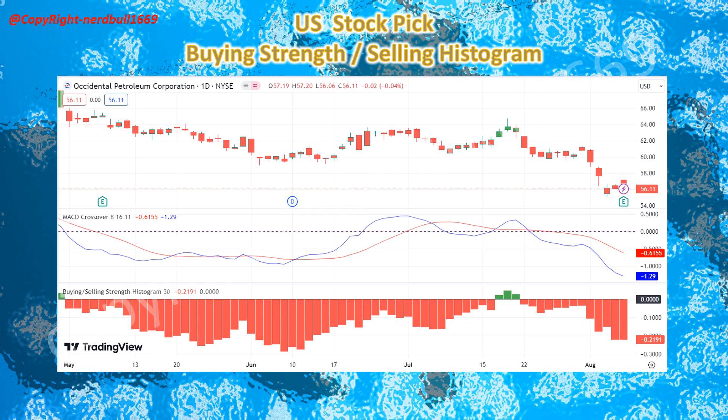Occidental's selling strength has been a concern and has caused a downside for quite some time. But with the positive earnings and the profit beating estimates, I'm expecting buying strength to come back. This should help the stock price to move higher, and we might even see a small gap up today.